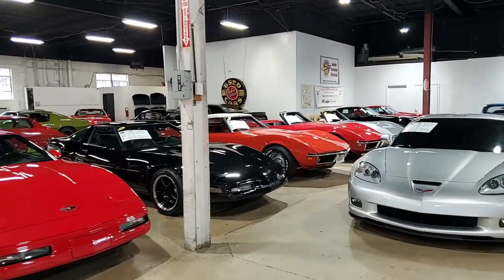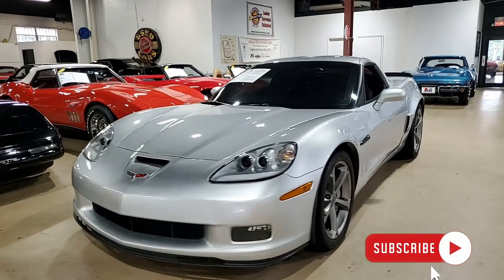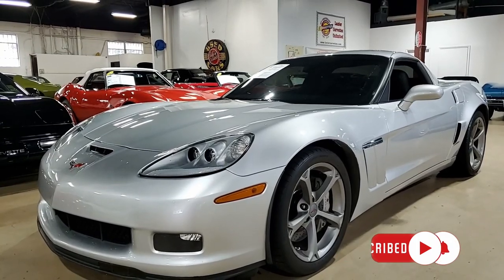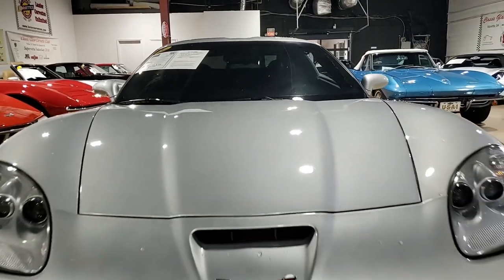With just 55,000 miles, this 2011 Chevrolet Corvette Grand Sport 1LT Coupe is going to make someone a fabulous buy today. You'll want to be sure to check out the pricing in the link right down below this video and then give one of our sales representatives a call.